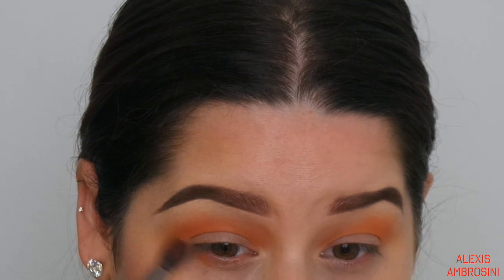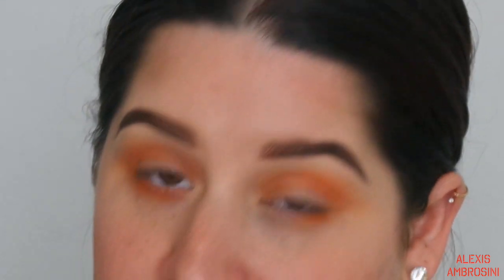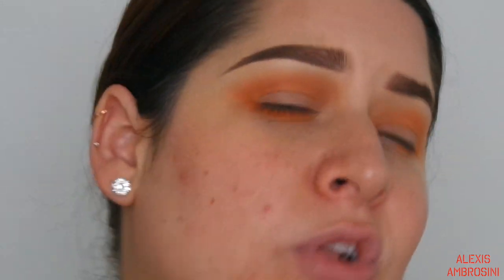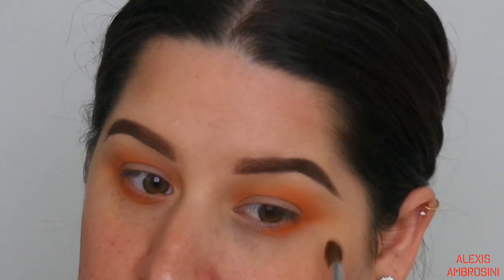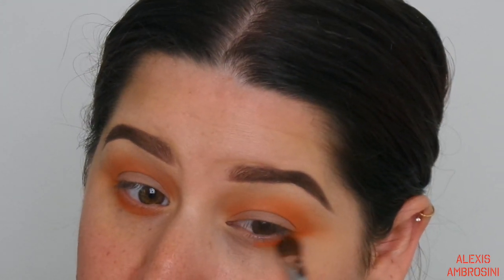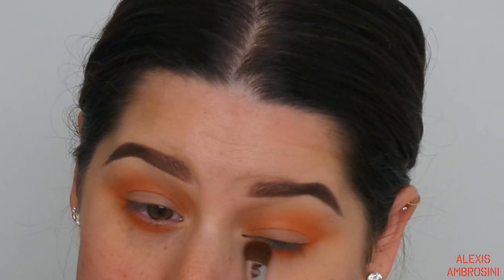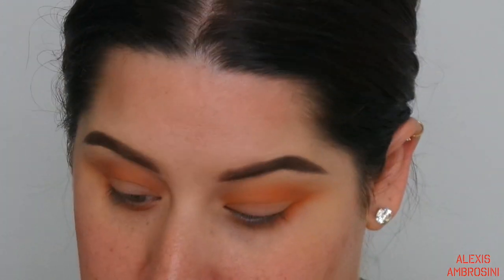I'm taking that color right under the eye as well. I know this looks really messy right now but my looks always start off messy and come together. I prefer doing eyes first before skin - if I do skin first I have to be way more careful, it takes longer, and fallout can make it look messy. Since I have super small eyes, a smoked-out lower lash line makes my eyes look a lot bigger.